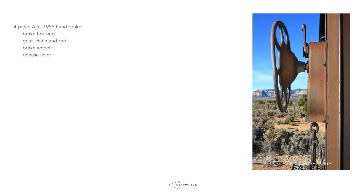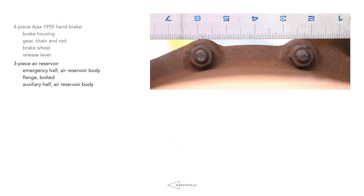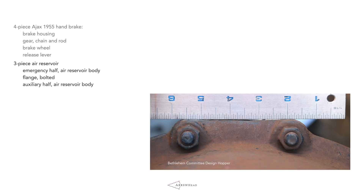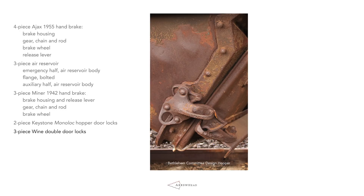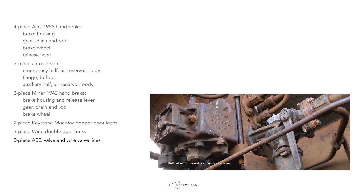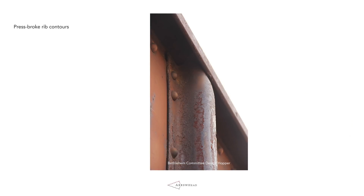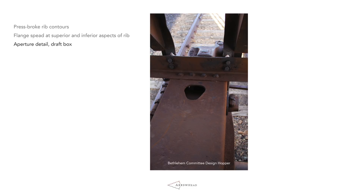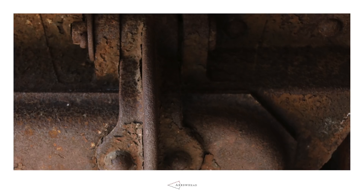Arrowhead's Ajax handbrake housing has dimensionally accurate offsets and subtle curves. When we mention a 3-piece air reservoir, what we are really saying is that the bolt heads look like bolt heads, and the medial flange has accurate concentric profiles. As all these things are true for our 1955 Apex handbrake and air reservoir, it is also true for our 3-piece Minor 1942 handbrake, 2-piece Keystone Monolock hopper door locks, 3-piece Wind double door locks, 2-piece ABD valve with wire valve lines, and 3-piece scale draft boxes with accurate key, shank, plate, and bolt details. It is the case for all aspects of the model design — from how the rib contours are pressed, broke, and rolled underneath the top cord, to the way the rib flanges flare at the superior and inferior extremities, from the keyhole feature on the superior face of the draft box, to the inferior seal gussets that have rivets and dimensionally accurate contoured surfaces.